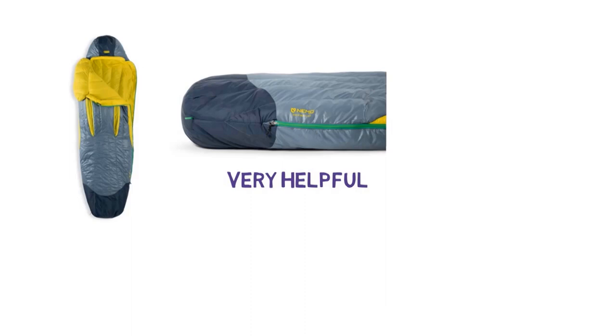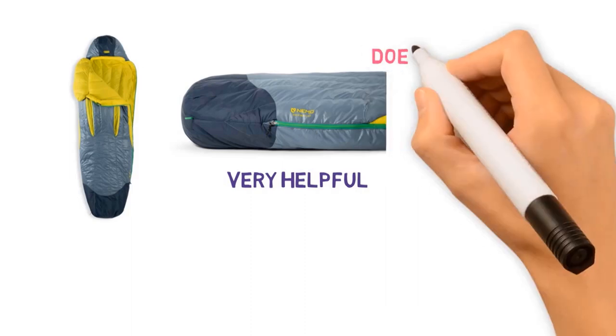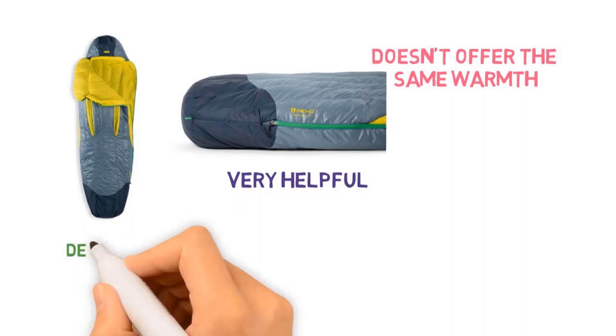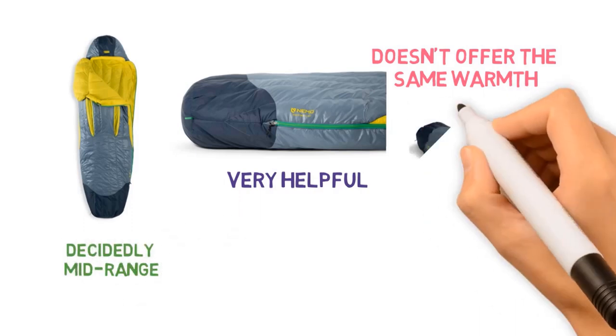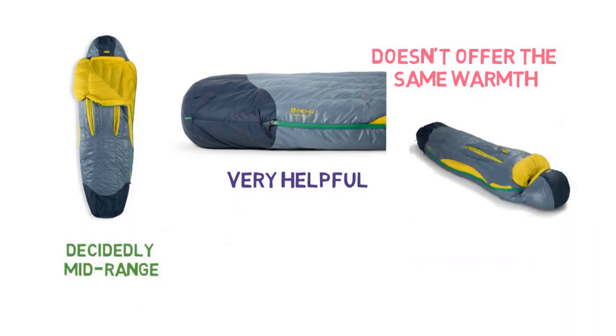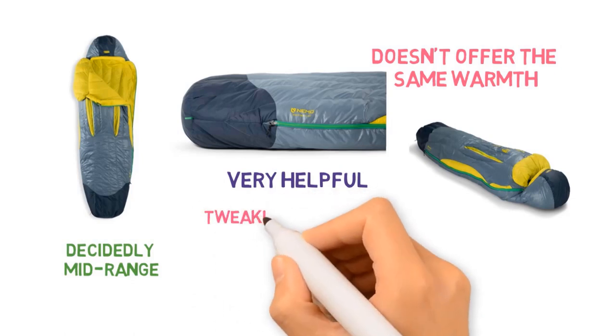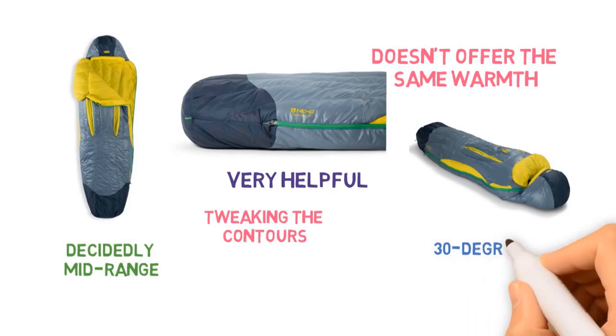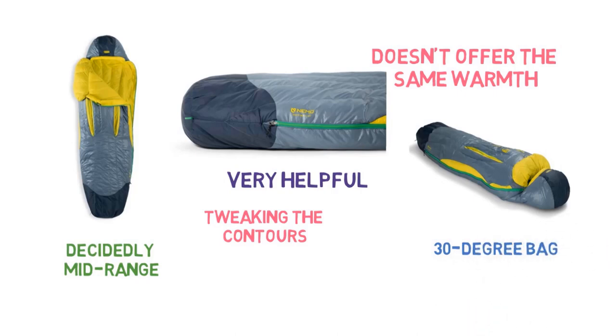As we mentioned with the Furnace, lower fill power down doesn't offer the same warmth-for-weight as more premium models, and the Nemo 650 fill is decidedly mid-range. At 1 pound 15 ounces, Nemo did manage to shave a noticeable 6 ounces off the previous version by tweaking the contours, but it's still on the heavier end for a 30-degree bag. But if the roomy fit and unique features appeal to you, the Disco is a great option.